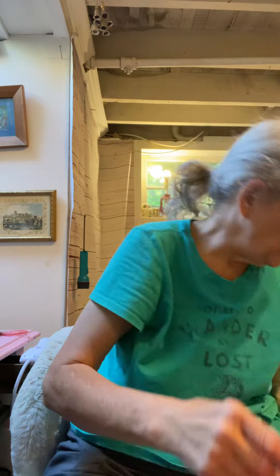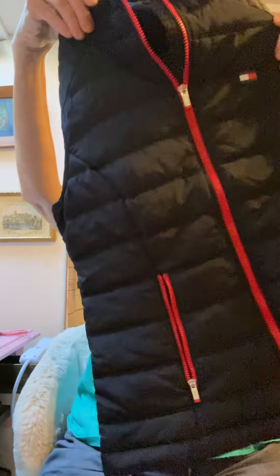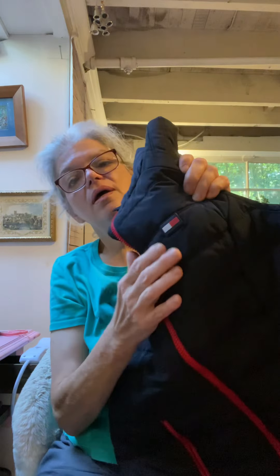Hi everybody! I thought I'd do a haul video. I went yard selling yesterday. I got these Brooks shoes, new in box, for three dollars. I'm going to sell those for about twenty dollars based on my research.